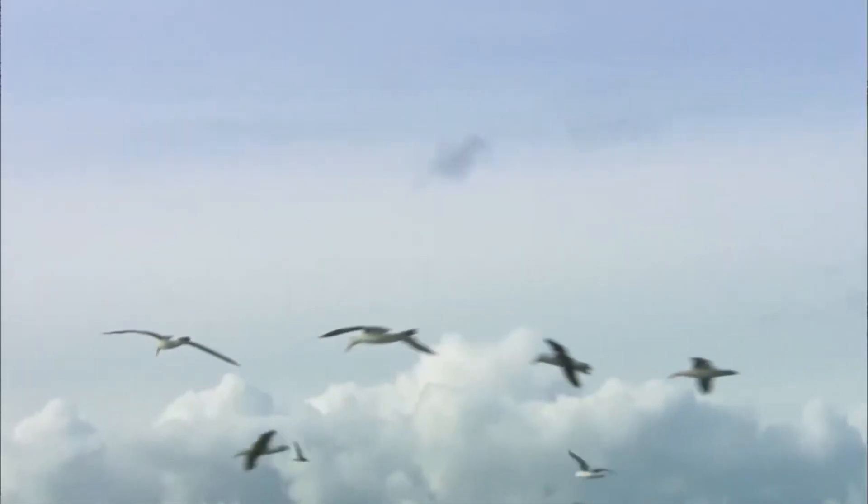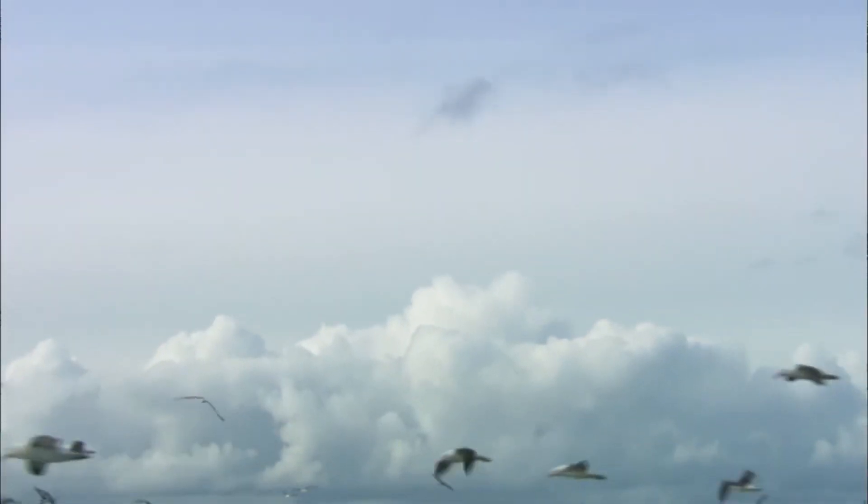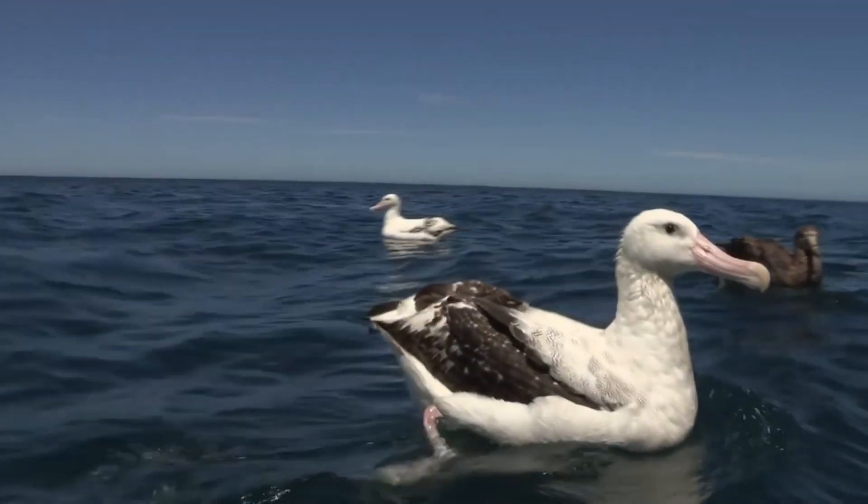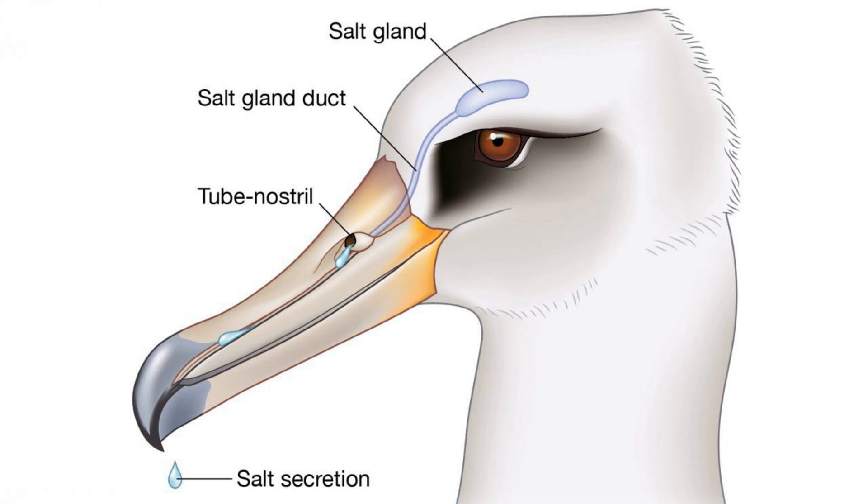After a meal, the bird can easily refresh itself with cold seawater. Like most seabirds, albatrosses have a special gland above their eyes that acts as an alternative kidney and removes excess salt from the water.